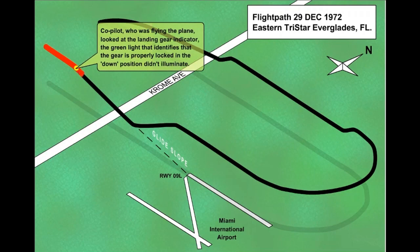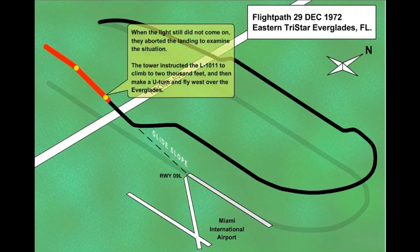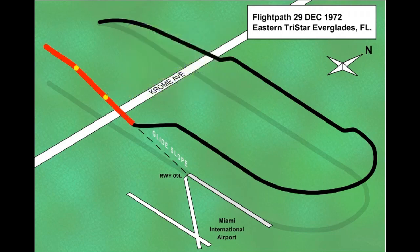The green light, which indicates that the gear is properly locked down, had not illuminated when the gear was extended. The flight crew cycled the landing gear and on the second extension still failed to get a green down and locked indication. Because the gear did not indicate that it was safely down, the crew elected to perform a missed approach in order to troubleshoot the gear problem.